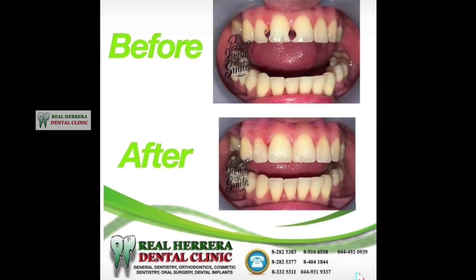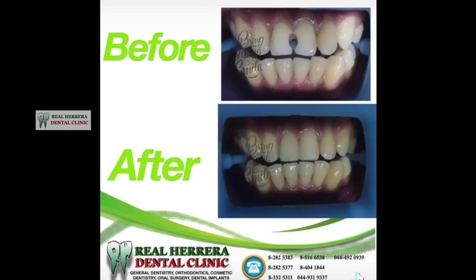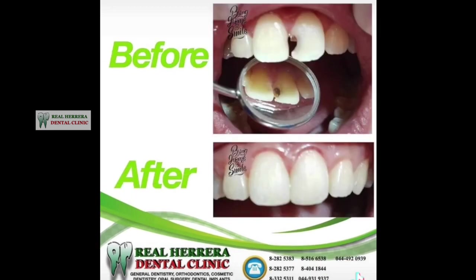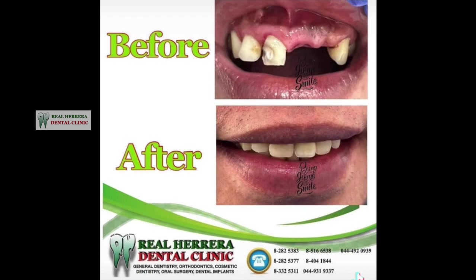Dental fillings may be used in cases of tooth decay to fill holes that have formed in the enamel, but have not affected the inner pulp of the teeth where the blood vessels and nerves are contained.